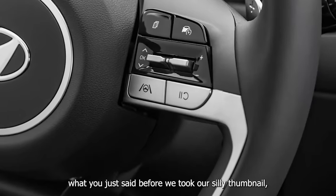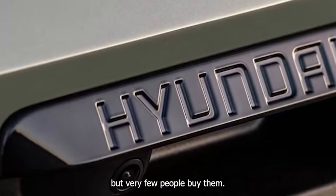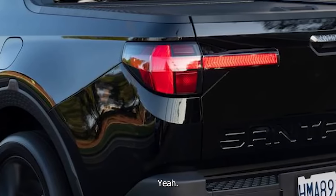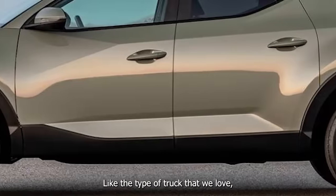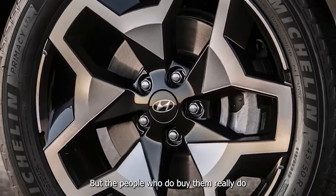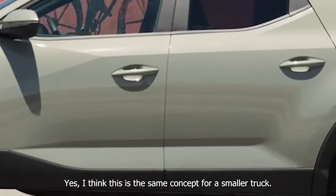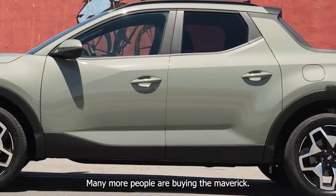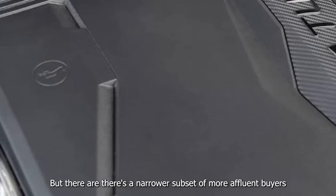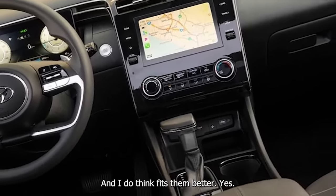You know how the Honda Ridgeline is excellent, but very few people buy them? The people who do really like them and it fits their life. I think this is the same concept for a smaller truck. Many more people are buying the Maverick, which makes sense because it's a more practical choice. But there's a narrower subset of more affluent buyers who will prefer this truck over the Maverick, and it does fit them better.